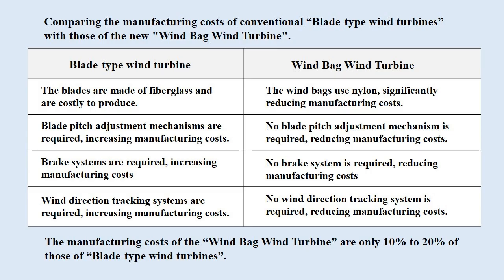Blade-type wind turbines require brake systems, increasing manufacturing costs. The windbag wind turbine does not require brake systems, reducing manufacturing costs. Blade-type wind turbines require wind direction tracking systems, increasing manufacturing costs. The windbag wind turbine does not require wind direction tracking systems, reducing manufacturing costs. In summary, the manufacturing costs of the windbag wind turbine are only 10% to 20% of those of blade-type wind turbines.